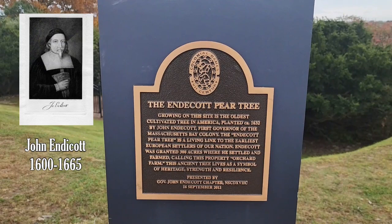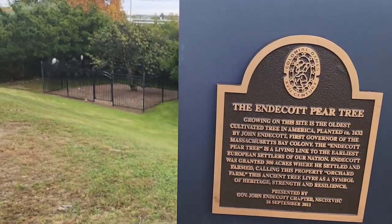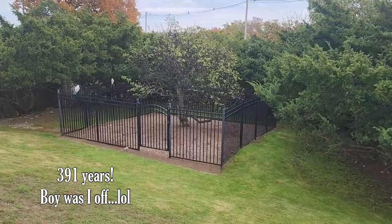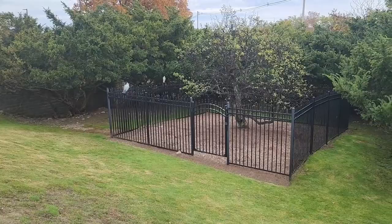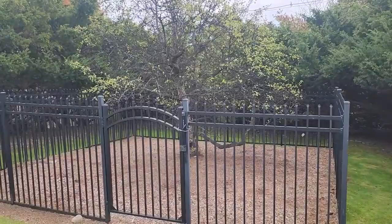This is in fact the Endicott pear tree — growing on this site is the oldest cultivated tree in America, planted somewhere around 1632 by John Endicott, the first governor of the Mass Bay Colony. This tree has been alive about 390 years or so — and I'm also walking down a very steep embankment. Wish me luck on that too. Here is the beautiful Endicott pear tree.